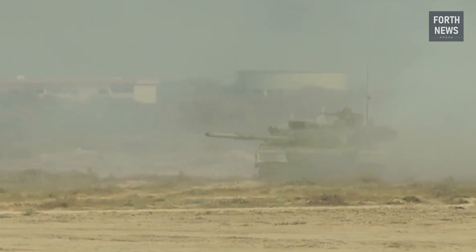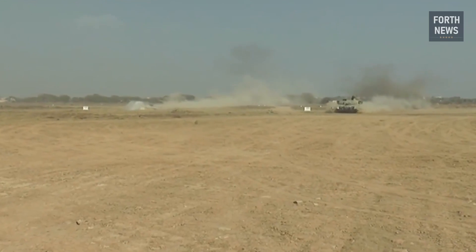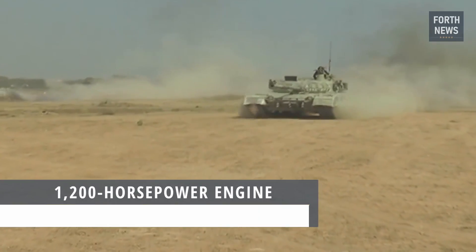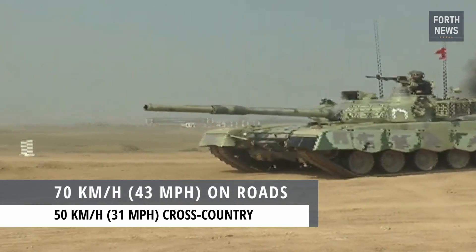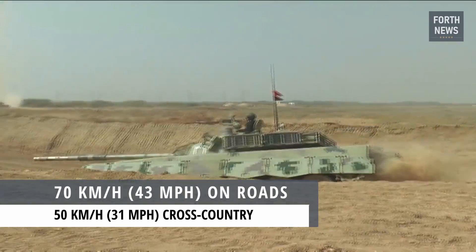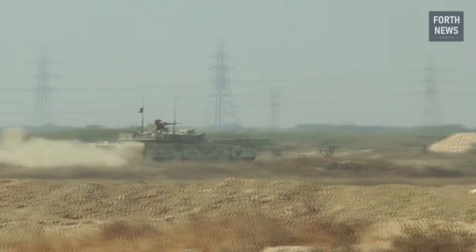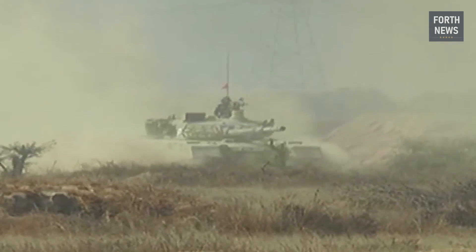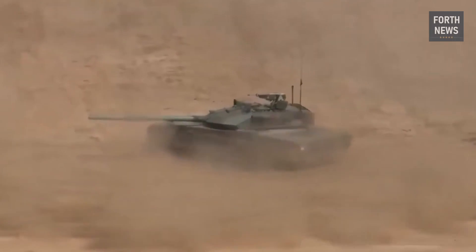A tank's ability to move quickly and effectively across diverse terrains is critical to its success on the battlefield. The Al-Khalid is powered by a 1,200-horsepower engine, giving it a top speed of around 70 kilometers per hour (43 miles per hour) on roads and over 50 kilometers per hour (31 miles per hour) cross-country. This level of mobility allows the Al-Khalid to keep pace with fast-moving battlefield operations, whether during flanking maneuvers or in rapid retreats.